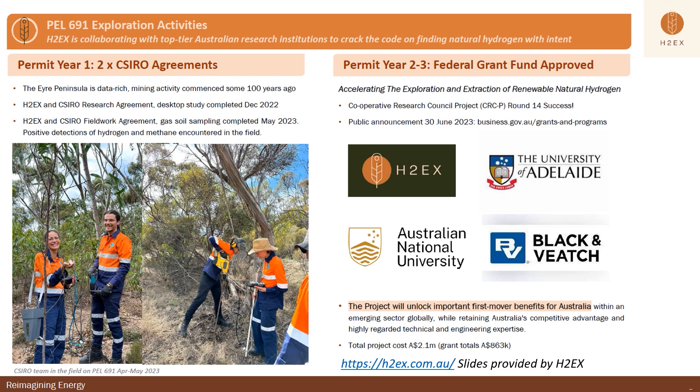On the 30th of June this year, the Australian government announced that H2EX and research partners were successful in their application for a Cooperative Research Centre's project grant for accelerating exploration and extraction of renewable natural hydrogen. H2EX is partnering with the University of Adelaide, Australian National University, and Black & Veatch to undertake the project to enable green and passive exploration techniques to accelerate the discovery of natural hydrogen. The research into extraction solutions will provide a clear pathway to drill and extract low-cost natural hydrogen. For more information about this grant and the exploration program, please contact H2EX.